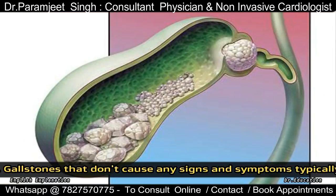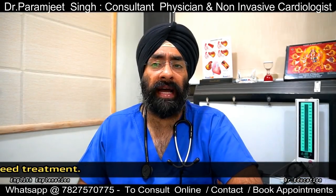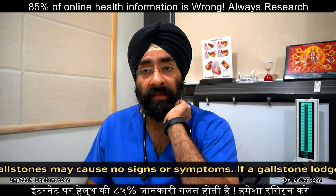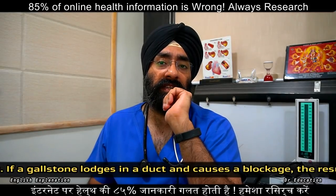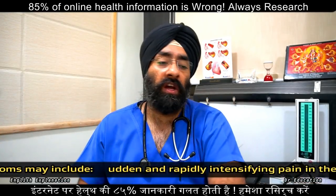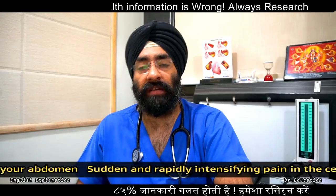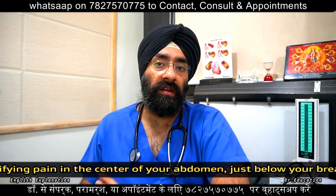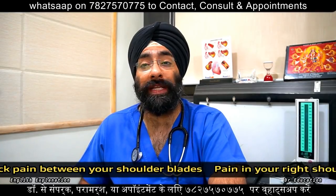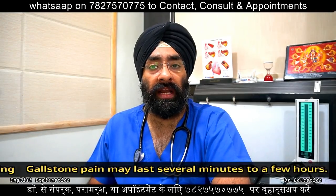In such cases, there are routine blood tests and an ultrasound of the abdomen. One of the important management options you need to understand is cholecystectomy — the surgical removal of the gallbladder — when pain and infection cannot be resolved otherwise.